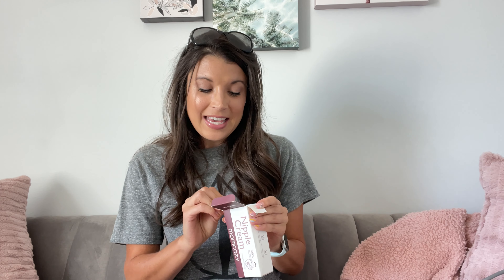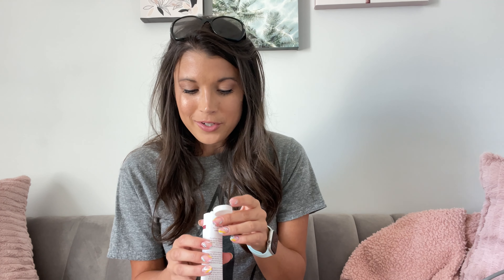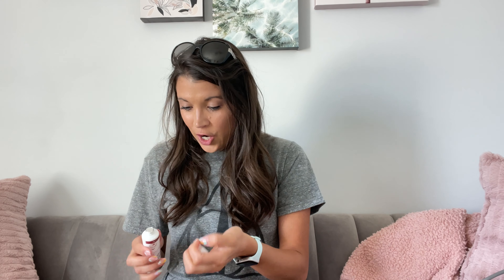I have to share with you this 100% plant-based nipple cream for all of my breastfeeding mamas. This is 100% safe for you and baby. It is fragrance-free, petroleum-free.